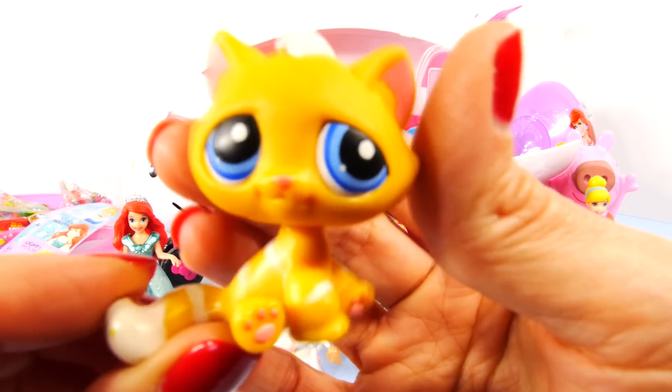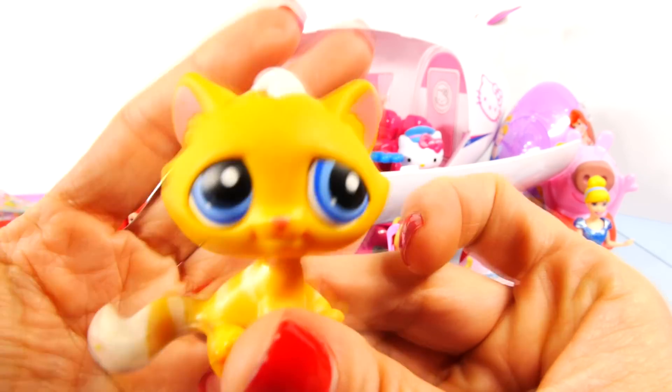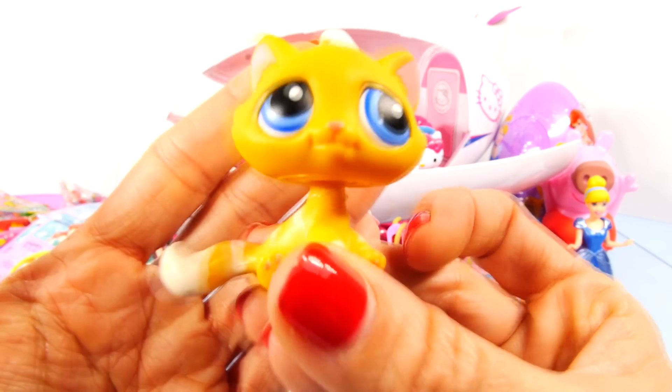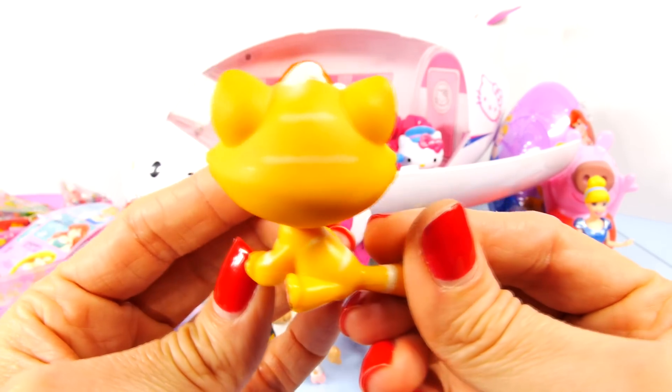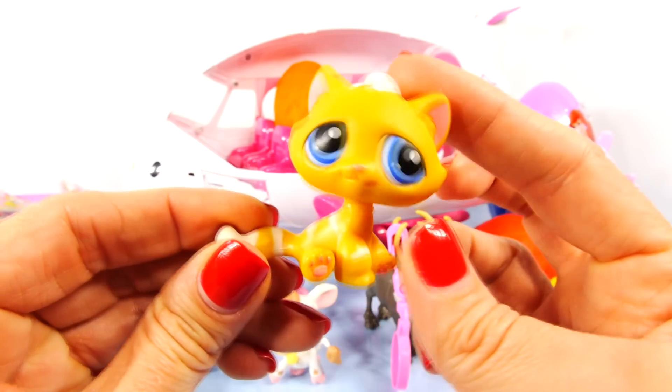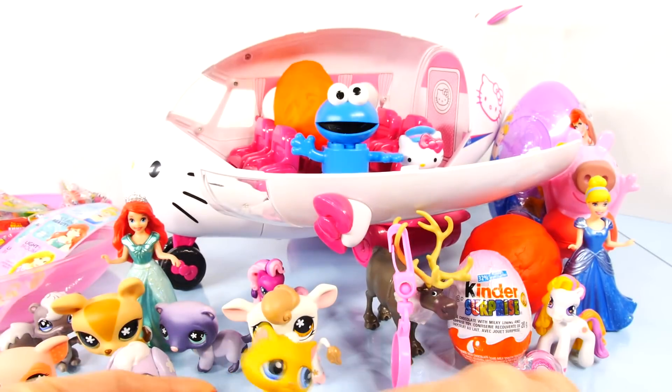It's a little kitty cat — another Littlest Pet Shop, a little bobble head. Very cute. Put it down here with the others.